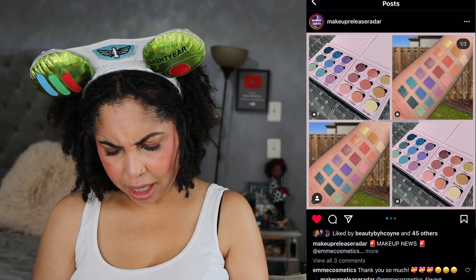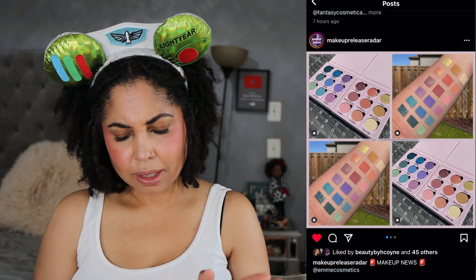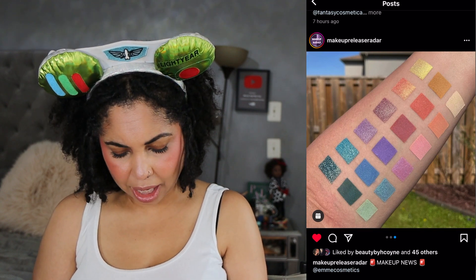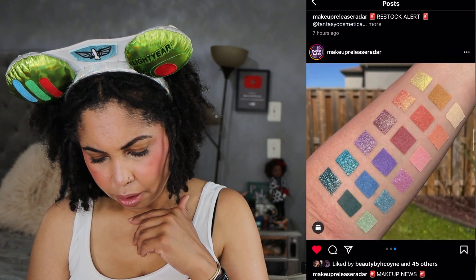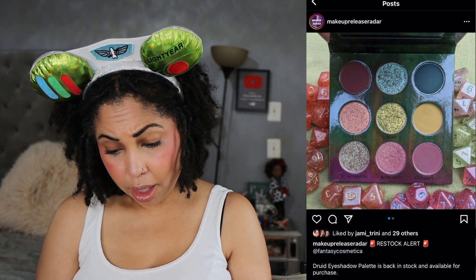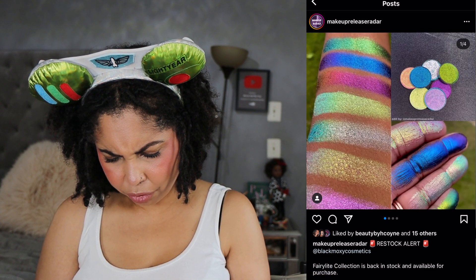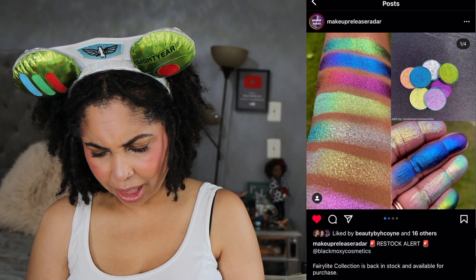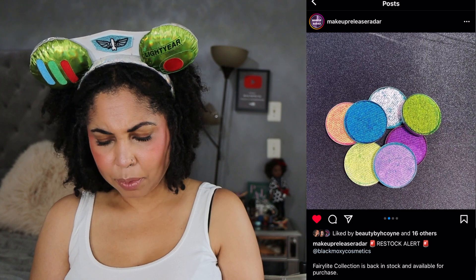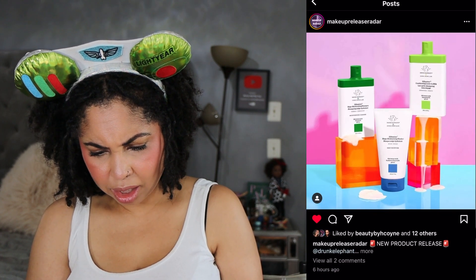A release from M Cosmetics looks like it's finally available — it's like a little pastel rainbow set. This is a pass. I do want to try this brand eventually, but it's not a priority right now — I have heard it's a very nice indie brand. The Fantasy Cosmetica Druid Eyeshadow Palette is available for purchase now and looks very nice — nice pass. Restock from Black Moxie Cosmetics — the Fairy Light collection is back in stock. I'm going to pass. Drunk Elephant has some new hair products — I don't even do my own hair, so I'll pass.